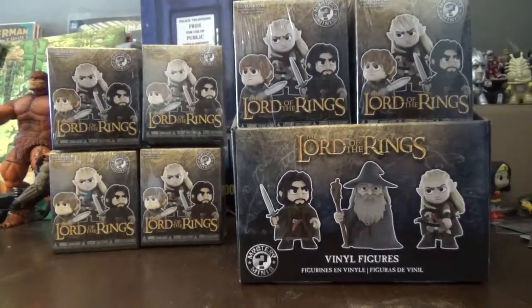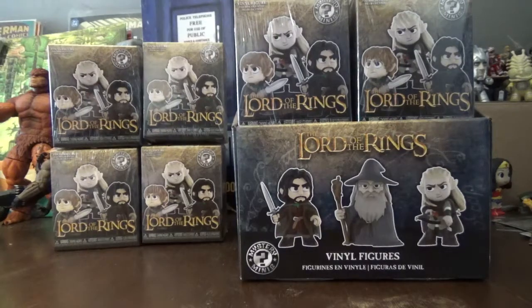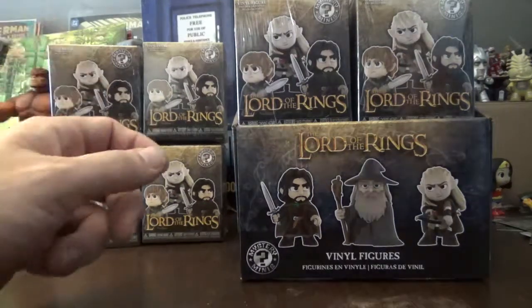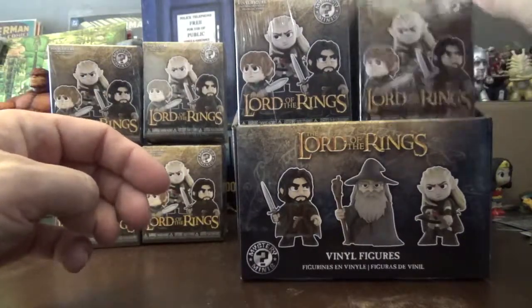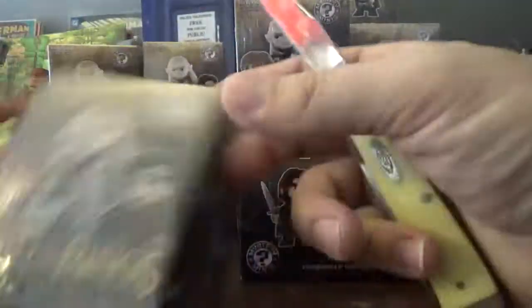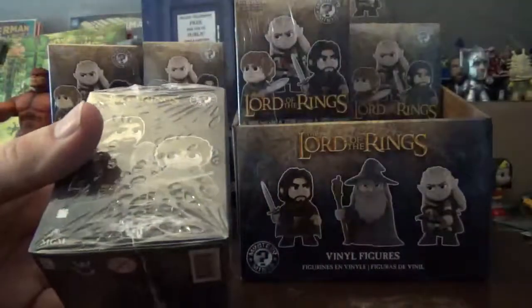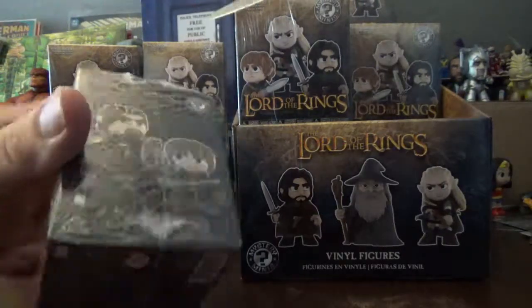I already got one package and got Boromir out of it, and decided I wanted more. This should get me most of the Fellowship. After this I plan to buy the figures I want individually, and hopefully I get some of the rarer ones. Also, if you're a conspiracy theorist, we can watch and see what spots may have certain characters.